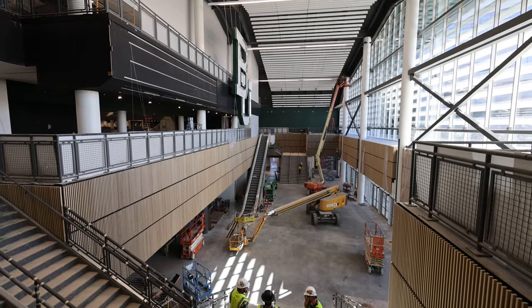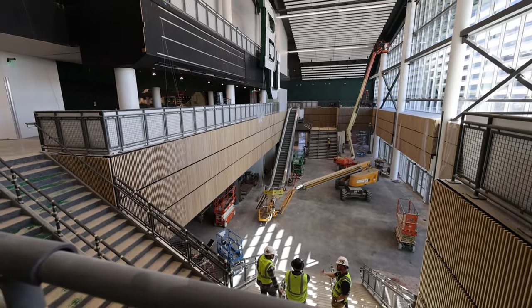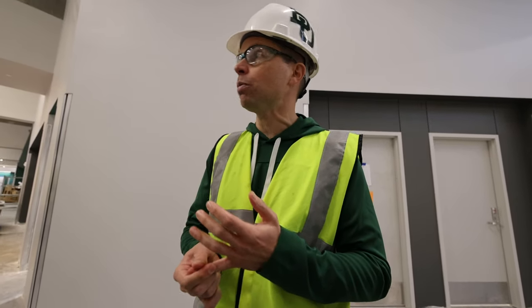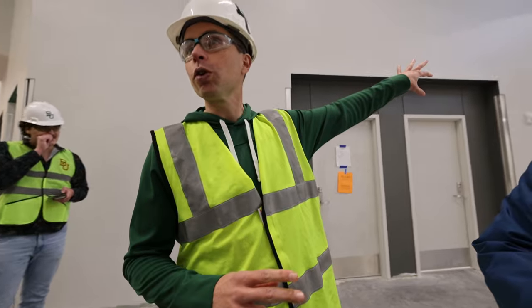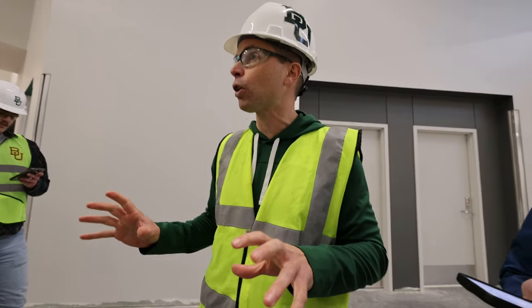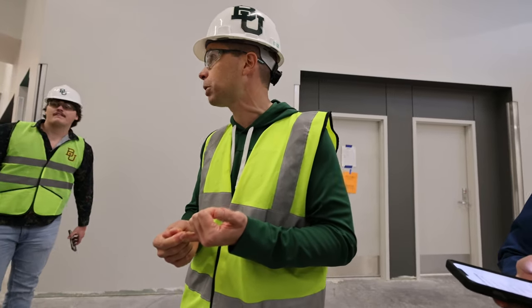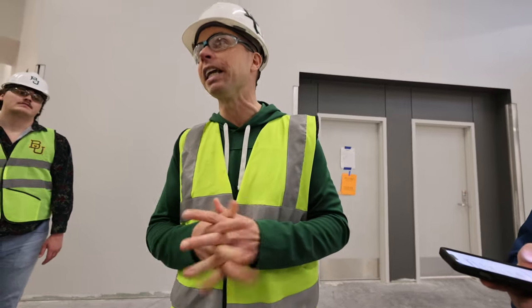Our guests are going to enter from the south end, so why would you want to come to the north end? We're actually going to have two actual courts from the first time our women's team won the national championship and the first time our men's team won the national championship. Both happened to be in Indianapolis, so on the north end wall, we're hoping guests will gravitate there, let their kids touch the court, and take pictures — the 2005 national championship and the 2021 national championship, both won in Indianapolis.